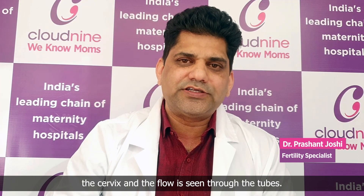How is this diagnosed? This is diagnosed by an HSG, which is a Hysterosalpingogram, usually done on period day 6 to day 10, where a dye is passed through the cervix and the flow is seen through the tubes.